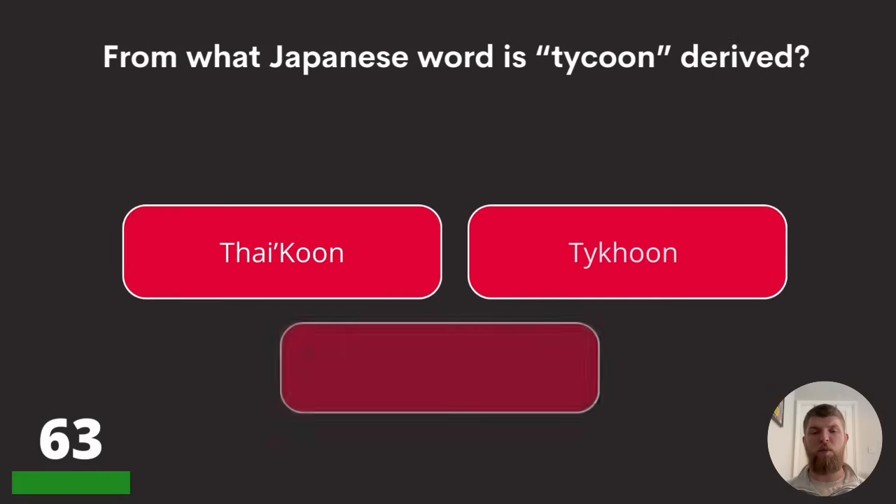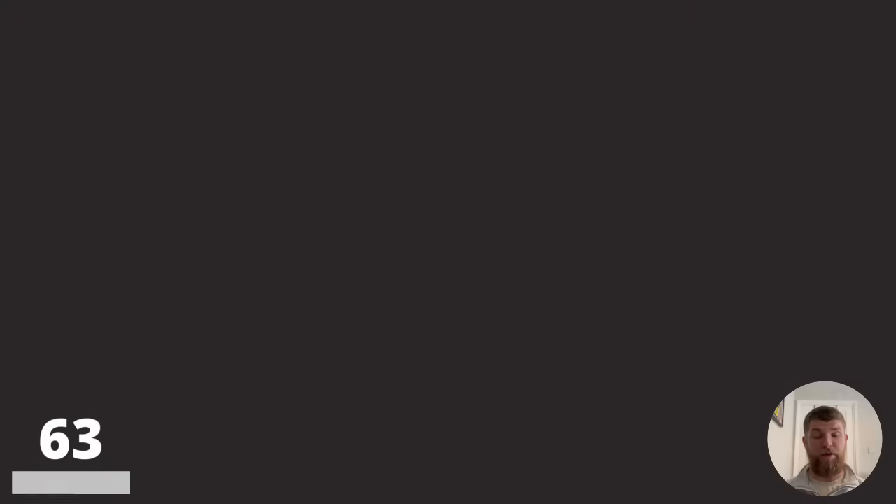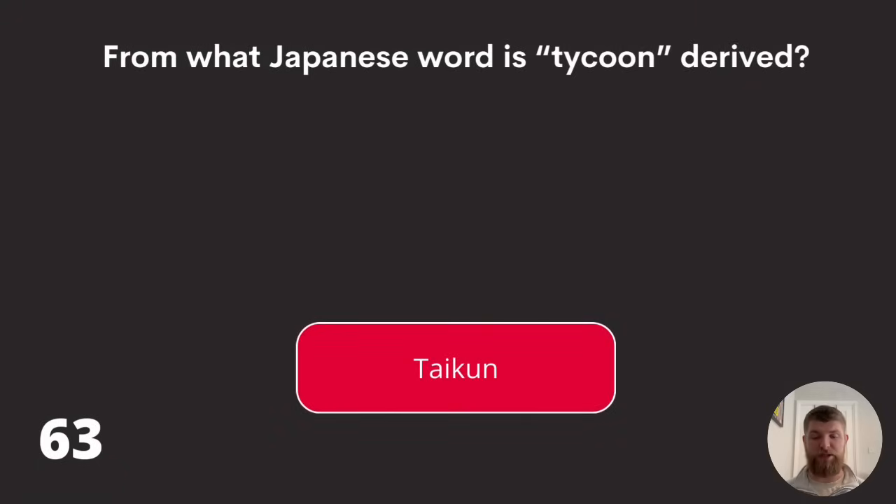Question sixty-three: from what Japanese word is 'tycoon' derived? The correct answer is taikun, spelled T-A-I-K-U-N.